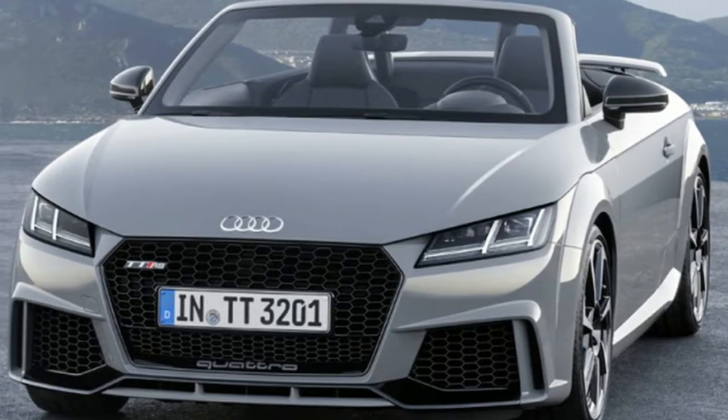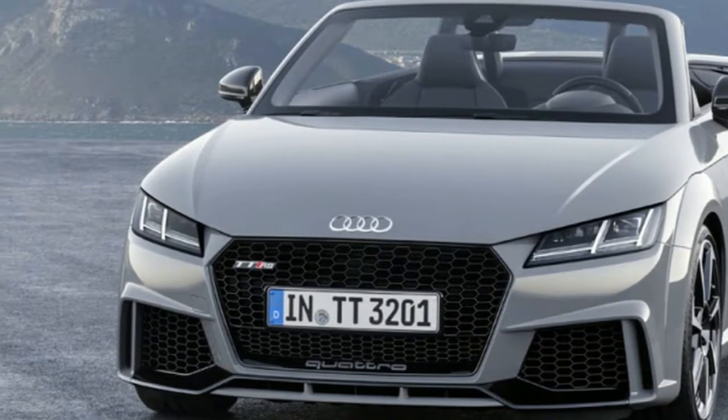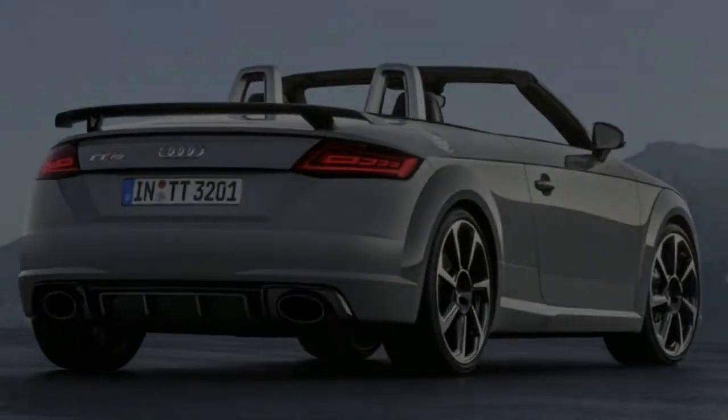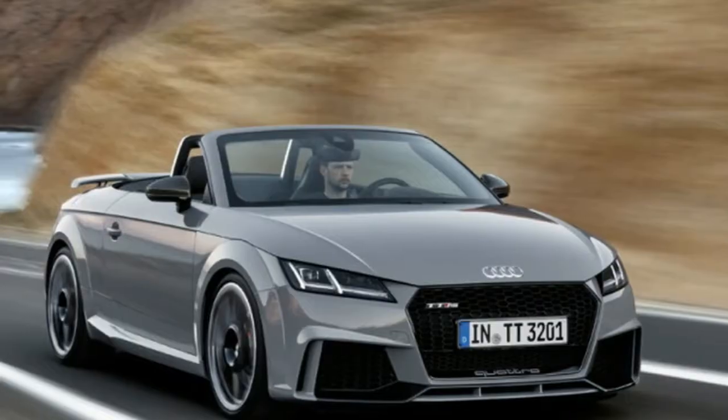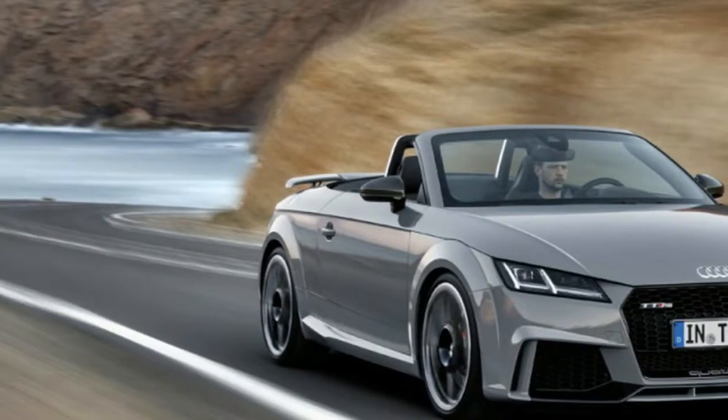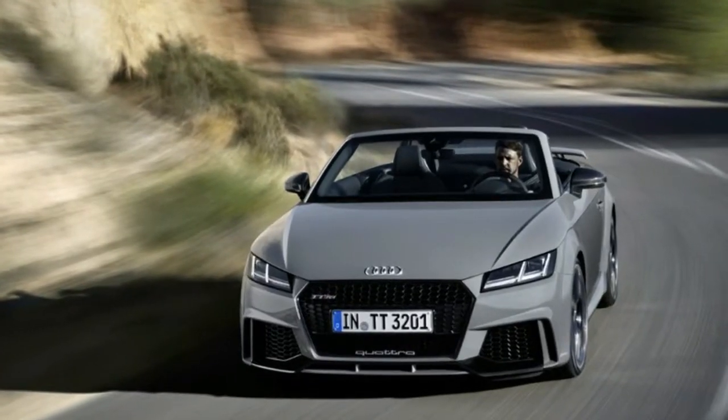This sound passes through the RS exhaust system and is projected to the surroundings via two large oval tailpipes. Other eye-catching features at the rear are the new OLED lights in 3D design, which are being implemented for the first time in a production Audi.